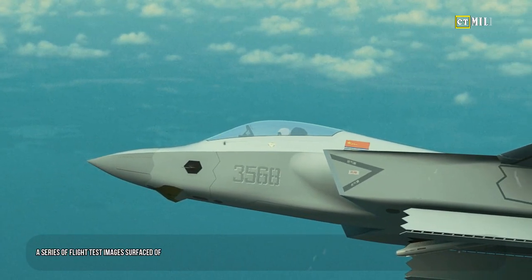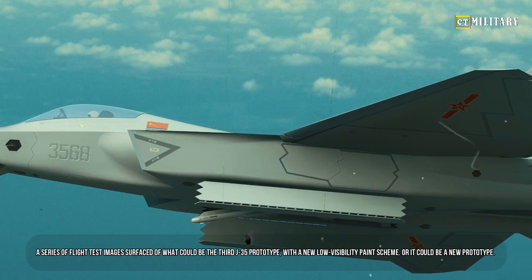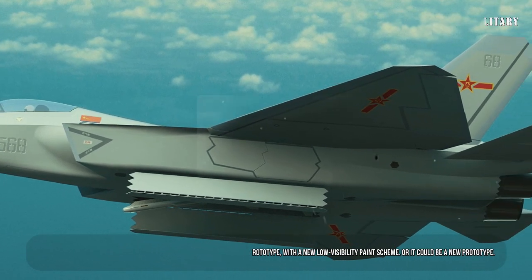A series of flight test images surfaced of what could be the third J-35 prototype, with a new low-visibility paint scheme — or it could be a new prototype entirely.